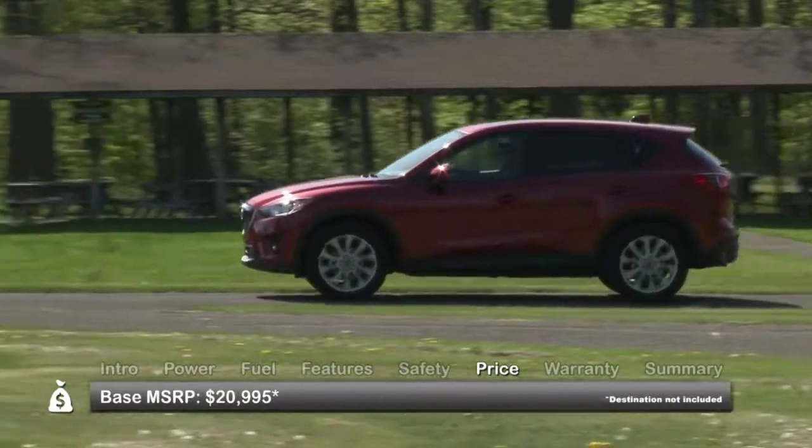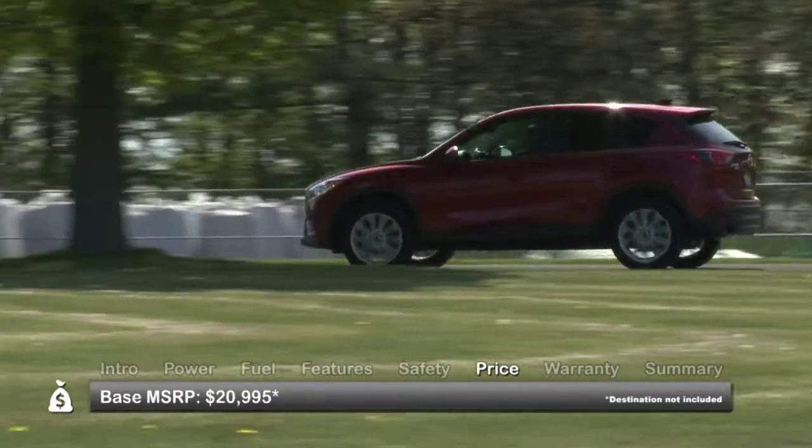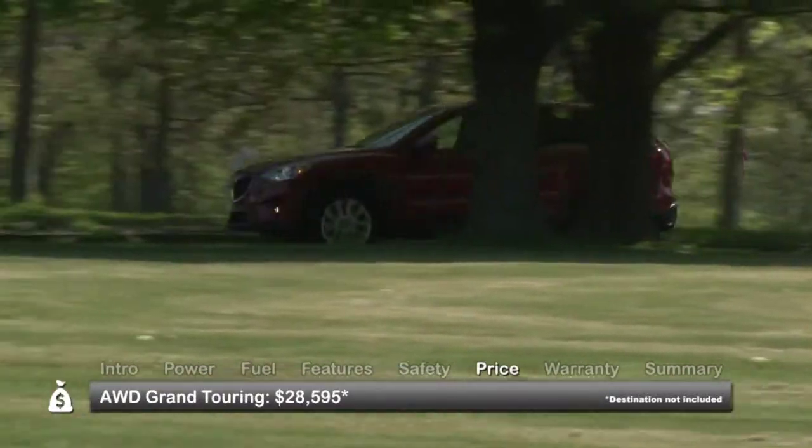Base MSRP for the 2013 Mazda CX-5 is $20,995. An all-wheel drive Grand Touring model starts at $28,595.